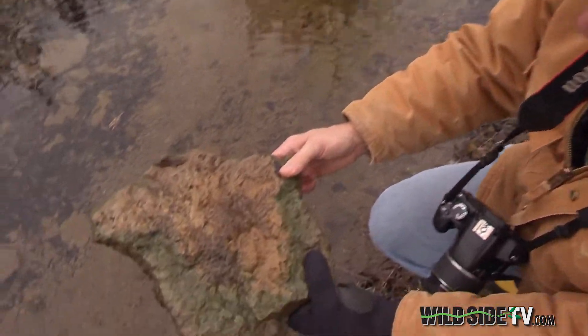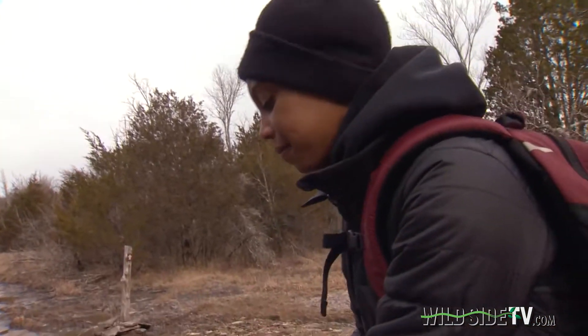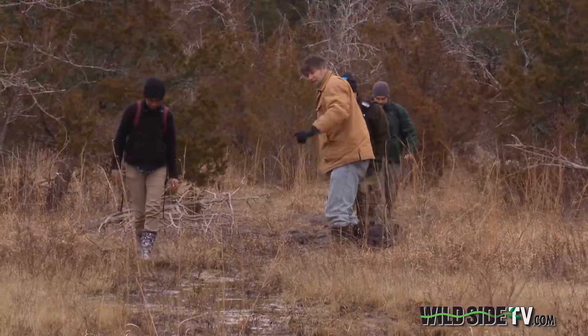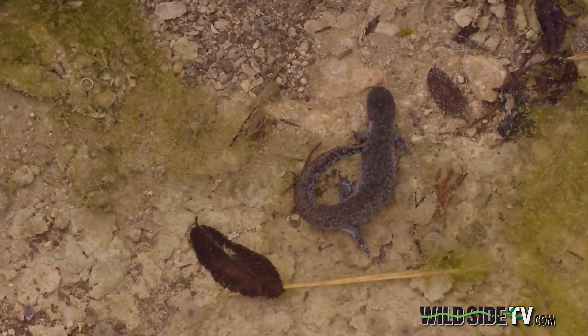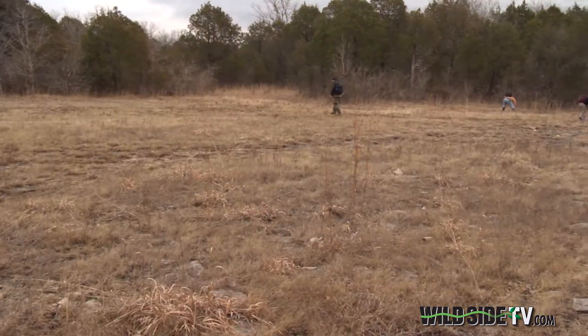Dr. Brian Miller of MTSU and some of his biology students are doing a population survey, leaving few stones unturned in their quest to show the world what they consider a true rock star, hoping to prove that the stream-side salamander is alive and well, at least in one part of our state.